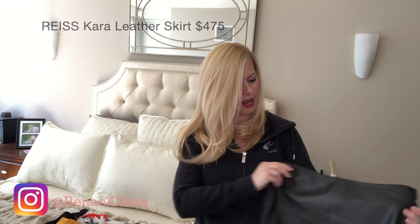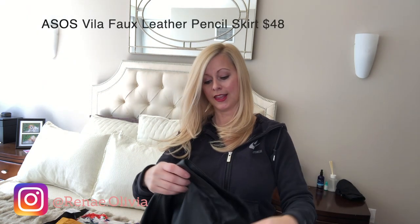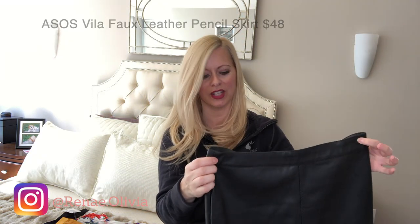Then there are the leather skirts. This one from Reese is real leather — just a pencil skirt. This one from ASOS is faux leather and I'm sorry, you cannot tell the difference. The pricing is very different; I'll list everything down below with pricing and links. Those are the four pieces I'm going to be trying on, and I already know which ones I like before even trying them on.